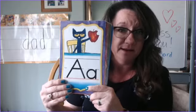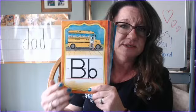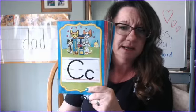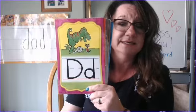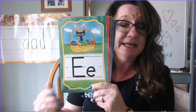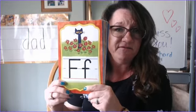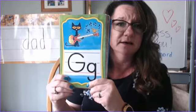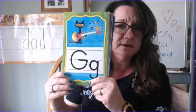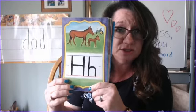A - ah. A - ah. B - buh. B - buh. C - k. C - k. D - d. D - d. E - eh. E - eh. F - f. F - f. G - g. G - g. H - h. H - h.